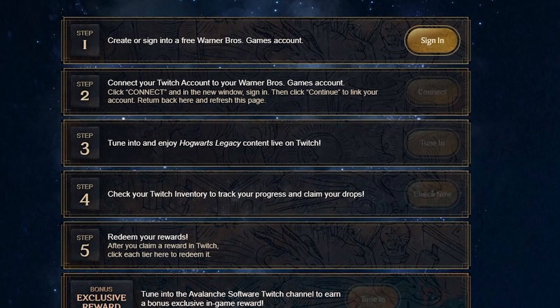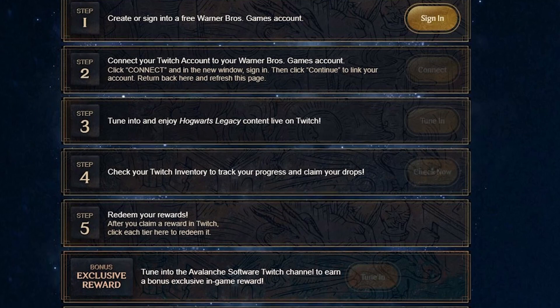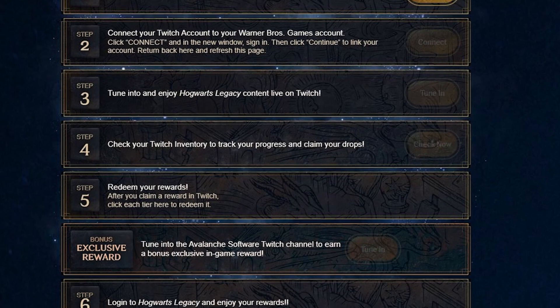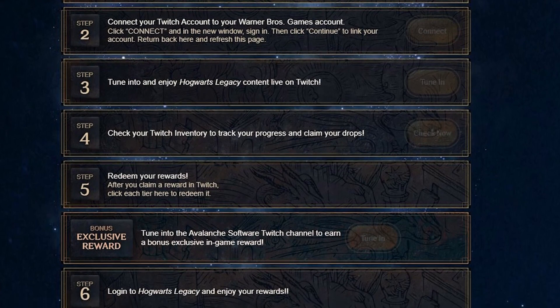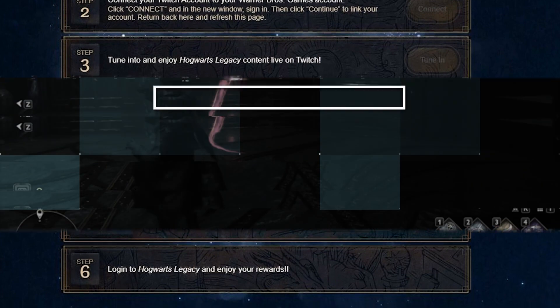You do also have to link your Twitch account to a Warner Brothers account. I highly recommend doing this because you can get even more additional items for the game as well. If you're interested in that, we do have a video that we did earlier in the week that's popping up in the top left-hand corner of the video now.